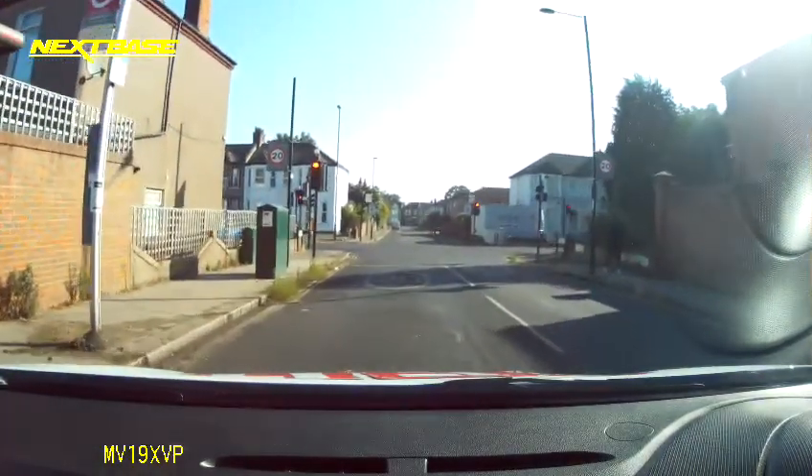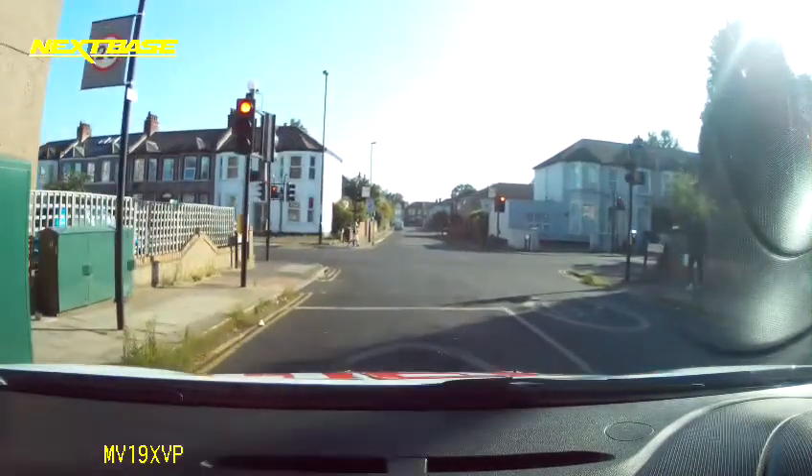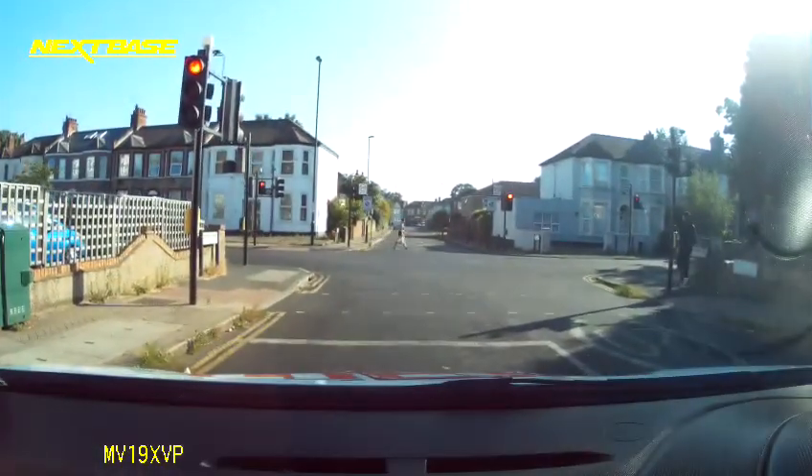Trying to anticipate that they might change, so I'm just rolling in really slowly. I'm going to stop when I can see the traffic light on the left, though.